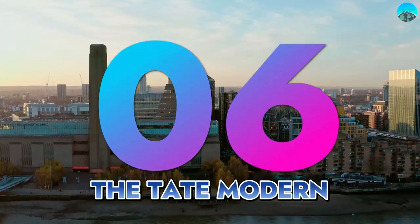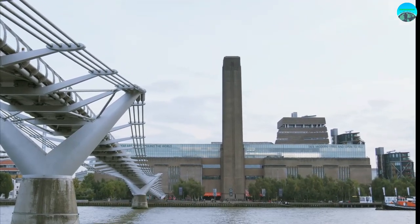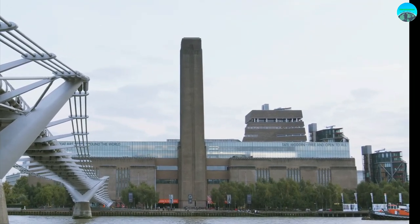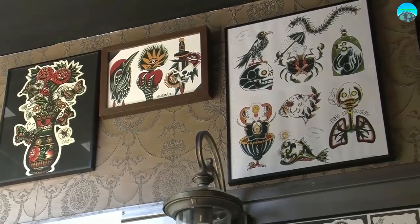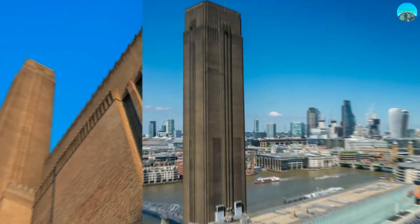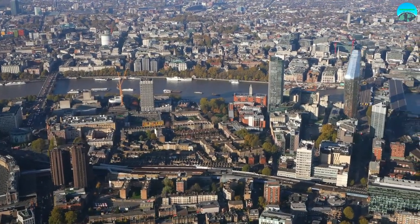Number 6: The Tate Modern, one of the world's most renowned contemporary art museums. The Tate Modern is housed in a former power station and features a vast collection of contemporary and modern art from all around the world. Visitors can explore galleries filled with works by artists such as Pablo Picasso, Henri Matisse, and Andy Warhol, as well as emerging artists pushing the boundaries of contemporary art. One of the most unique features of the Tate Modern is its Turbine Hall, a vast space that has hosted some of the most ambitious and immersive installations in contemporary art history.